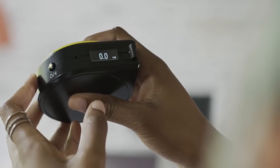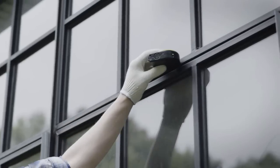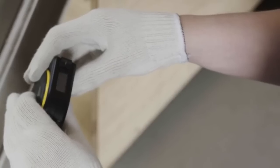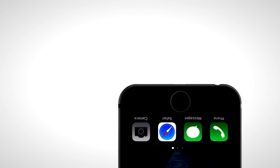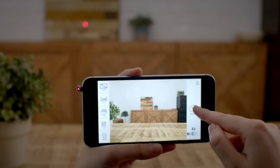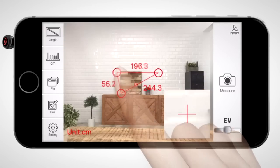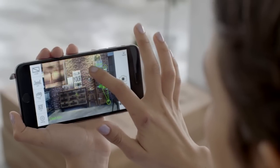Smart Tape Measure helps you measure irregularly shaped objects by rolling along a surface. Smart Ruler turns your iPhone into a quick measuring tool. Blink Camera lets you take pictures with a blink of your eye.